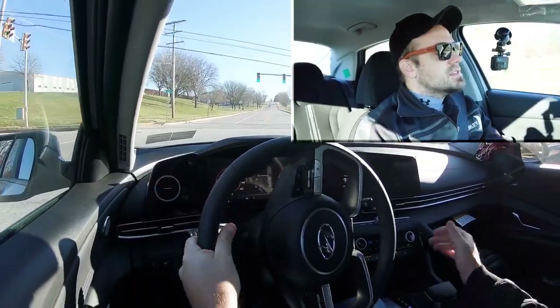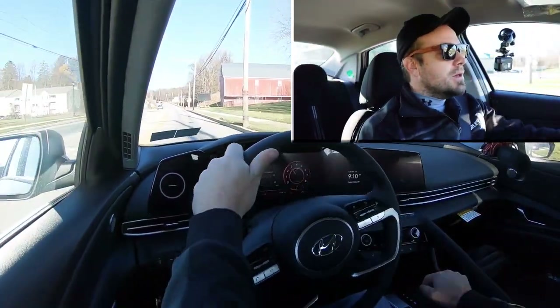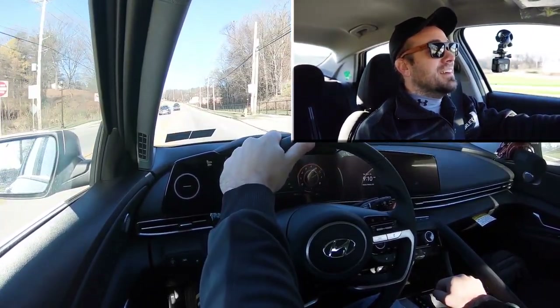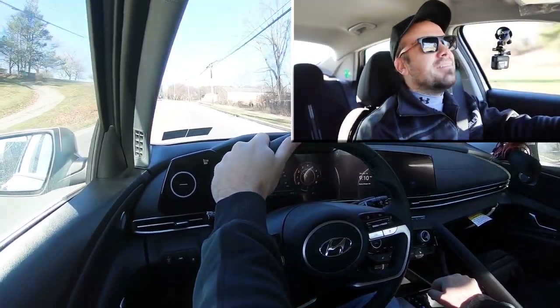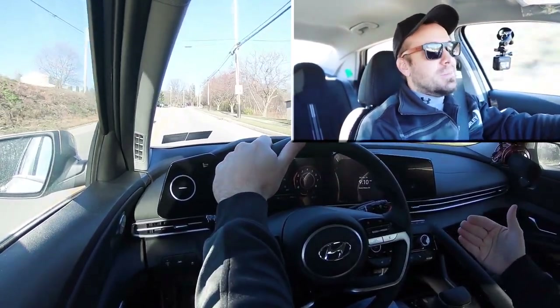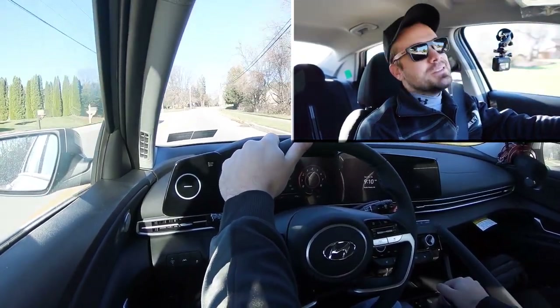Let's put this acceleration to the test and see how quickly we can get the 2023 Elantra up to speed. In Sport driving mode with a slight rolling start — it keeps the RPMs high. You're not going to have any issues merging onto the highway. It's not the quickest thing in the world, but it's pretty on par for the segment — right on par with the Corolla and the Civic.